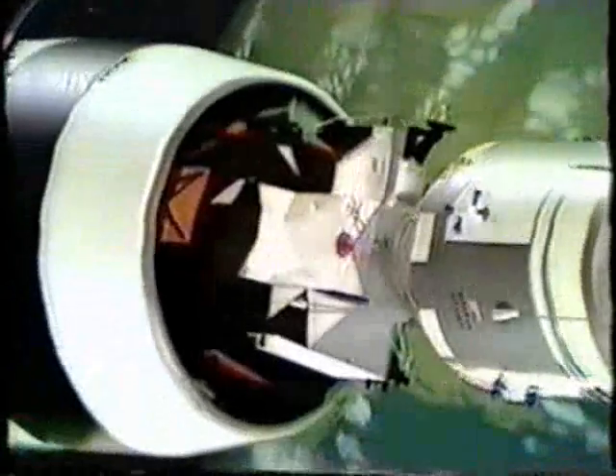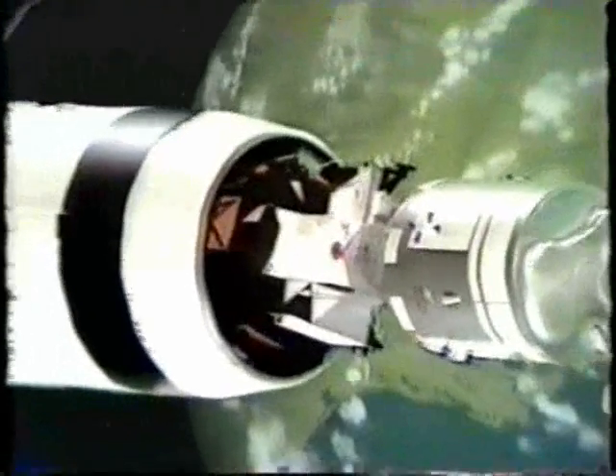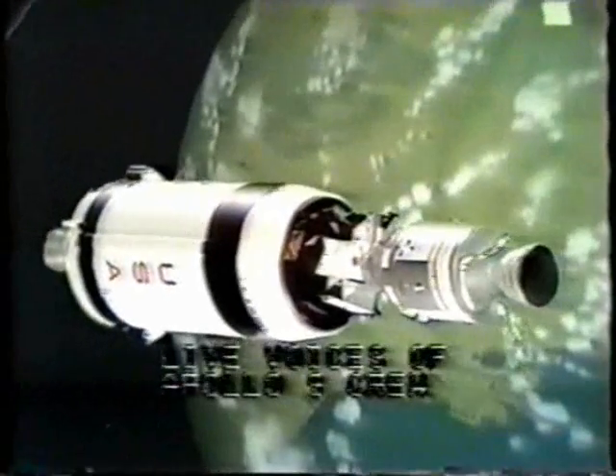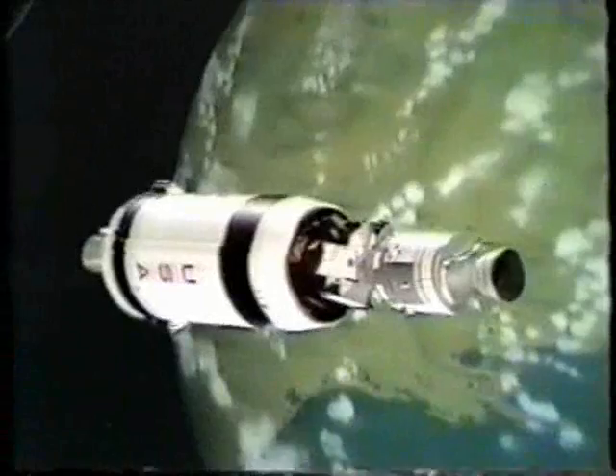Let's listen to a transmission from Apollo 9. 'It just worked just right — there were no oscillations after we captured. We lined it up and did the retract, and it took about 10 seconds, and it sounded like we got a good solid mark.' 'Roger, Apollo 9, copied all that real good.'